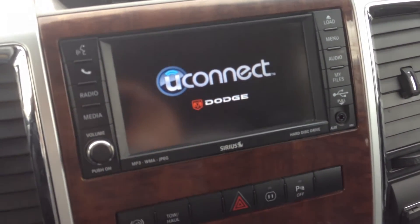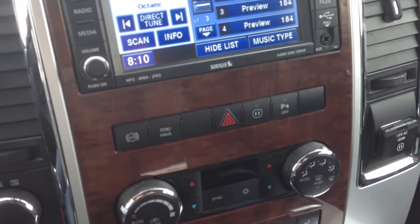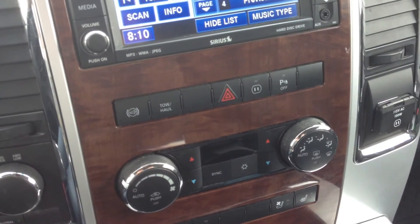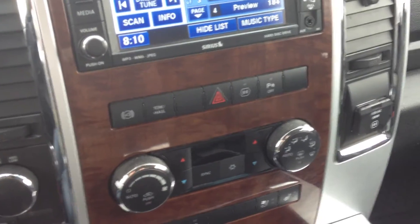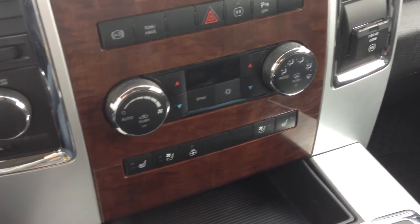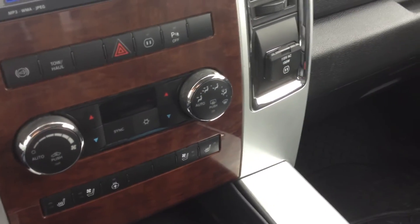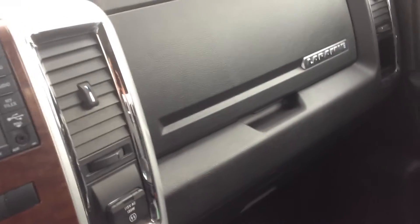It also has satellite capabilities, diesel exhaust brake, tow haul mode, and parking sensors that can be turned off and on. It has heated and cooled seats as well as a heated steering wheel, a 115-volt plug-in, and there's another USB plug-in inside the glove compartment.